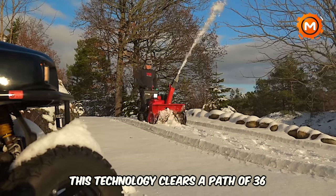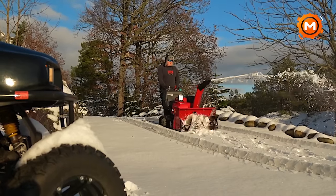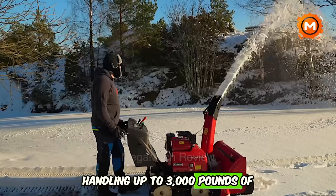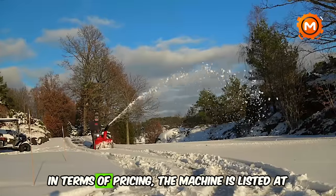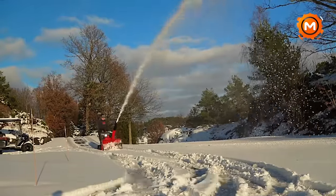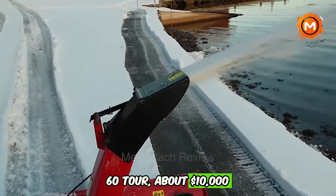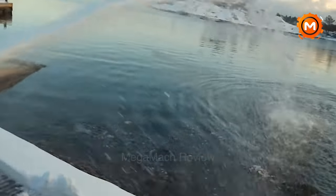The iGX engine efficiently powers the auger and impeller for rapid snow expulsion. This technology clears a path of 36 inches wide and 22.8 inches in height, handling up to 3,000 pounds of snow per minute. In terms of pricing, the machine is listed at approximately $10,000, though prices may vary based on location and dealer.